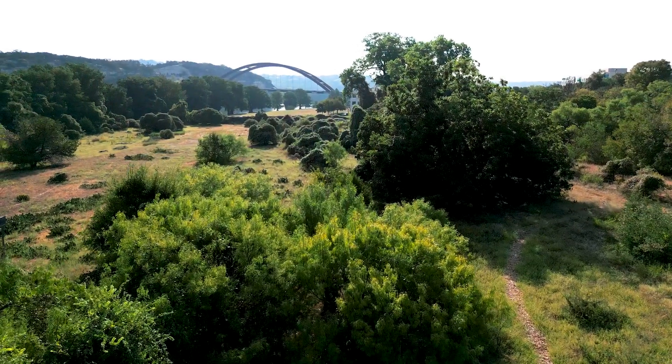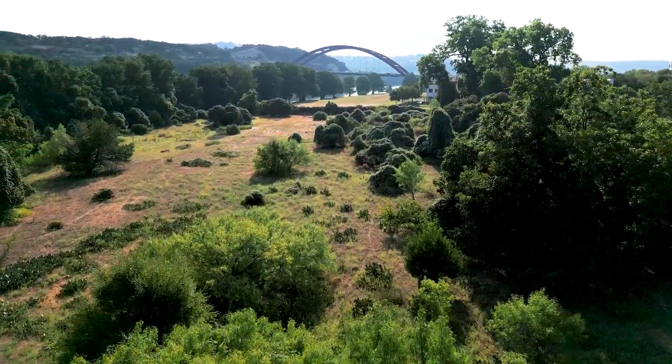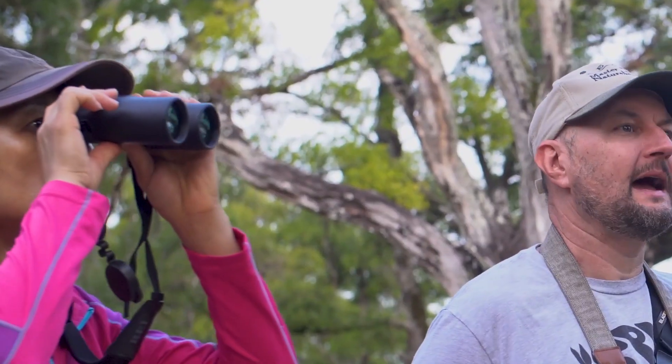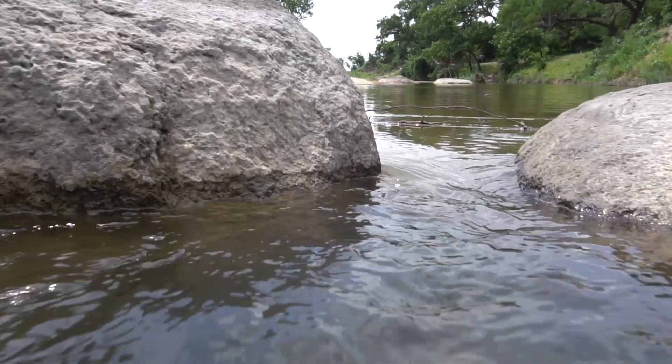Your support will allow HCC to conserve land that will reduce the risks associated with flooding, erosion, extreme heat, and other climate-related hazards. Your support will safeguard critical wildlife habitats, migration corridors, and unique yet delicate Hill Country ecosystems.